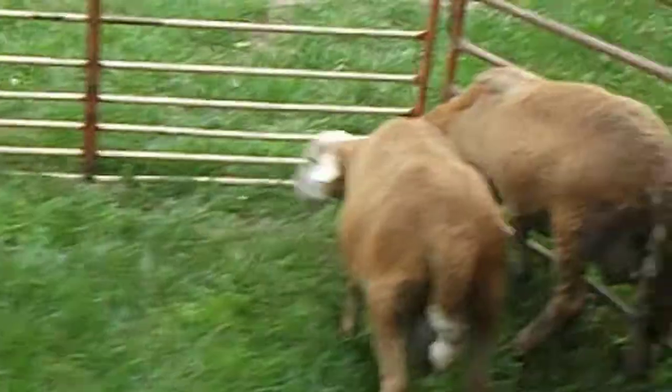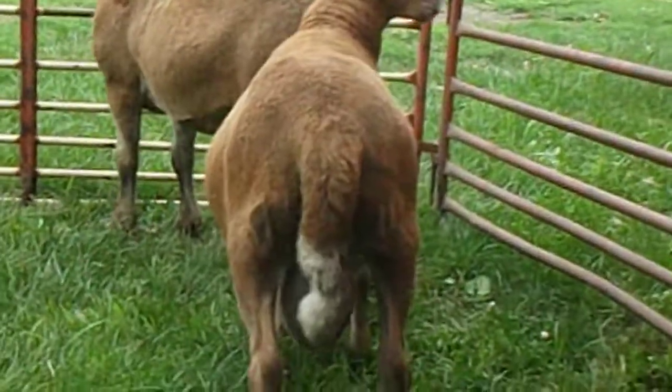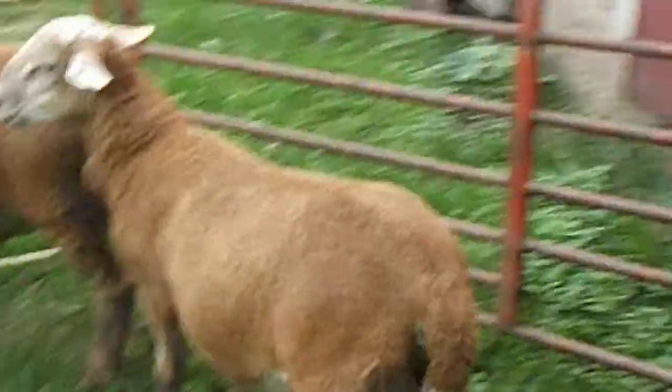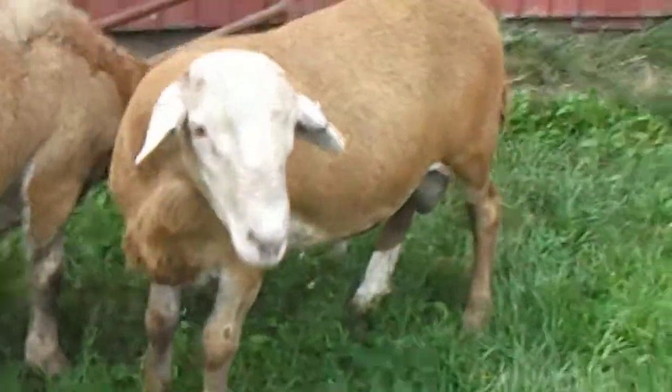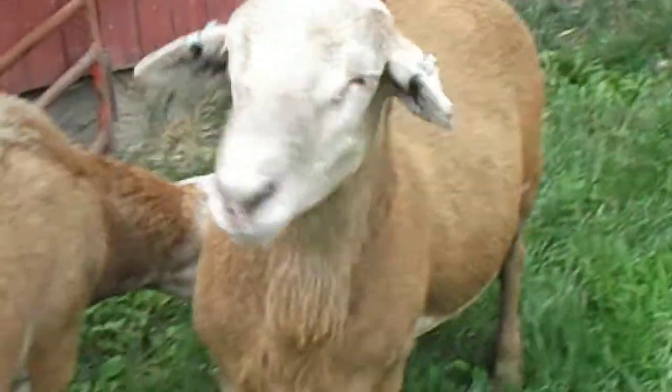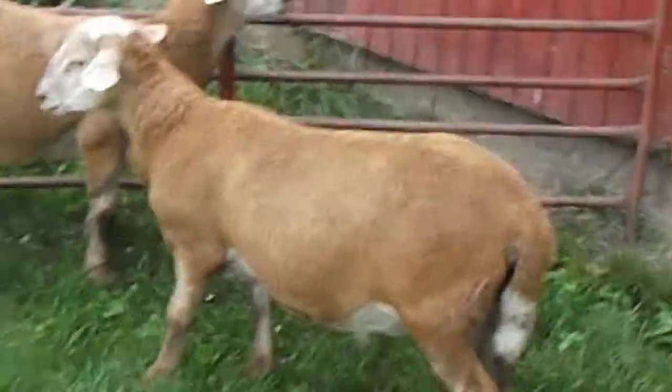But those are the two here. Get around — get a front shot of him here. They're not the little narrow-fronted ones at all. So that's them, thank you.